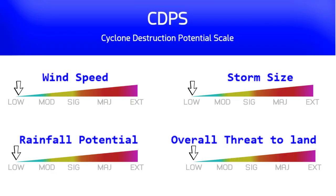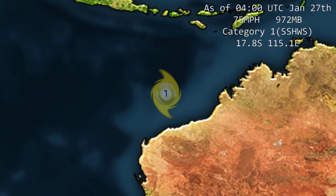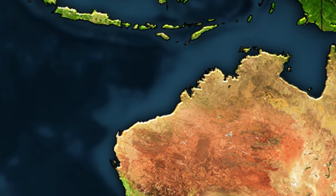Currently on the CDPS scale, no projected CDPS has been given to the storm due to the fact that it is not expected to hit land, therefore a projected CDPS cannot be given at this time. The storm could cause high surf for places in Australia on the western side of things, and there are no watches or warnings in effect right now. There's the Category 1 at its current location, though again, no CDPS scale to speak of.